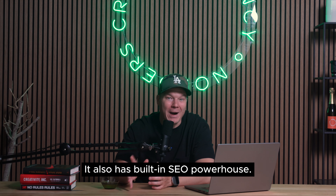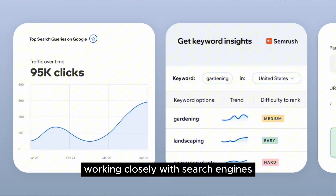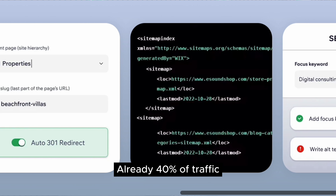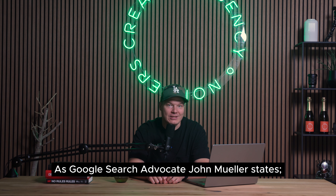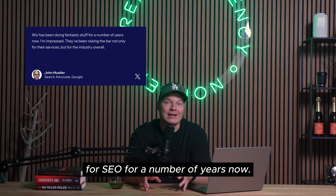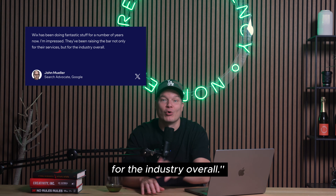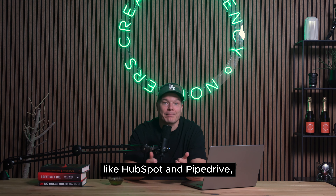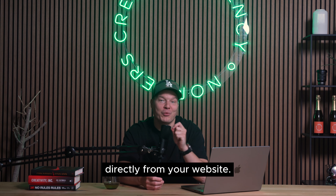Wix Studio is also a built-in SEO powerhouse — it seamlessly integrates SEO, working closely with search engines and constantly optimizing for top rankings. Already 40% of traffic to Wix sites comes from organic search. As Google search advocate John Mueller states, 'Wix has been doing fantastic stuff for SEO for a number of years now — they've been raising the bar for the industry overall.' Wix Studio also has marketing integrations, seamlessly connecting with leading CRM systems like HubSpot and Pipedrive, allowing you to streamline your marketing efforts and manage your sales growth directly from your website.